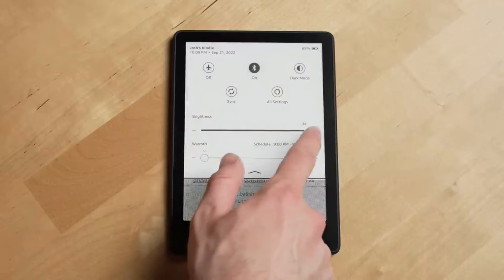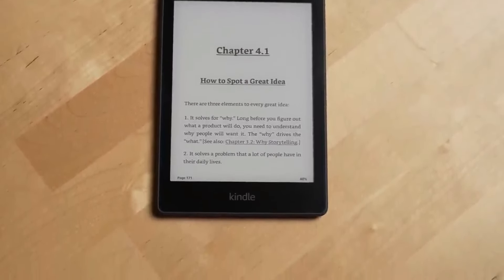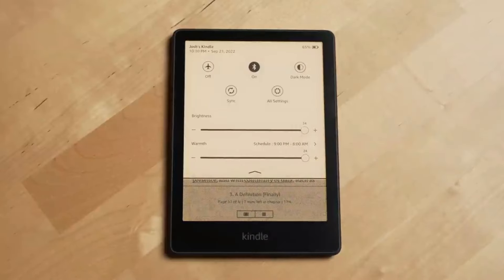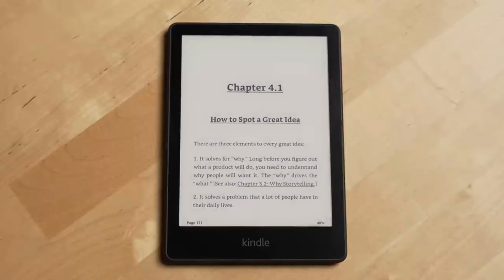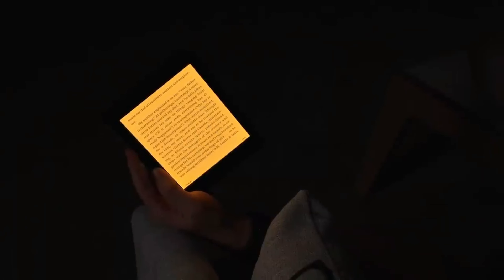For other sources and formats, there's Kobo. Barnes & Noble's Nook models also still exist, although the future of that lineup seems uncertain. Amazon has four e-ink Kindles in 2021: the $89.99 Kindle, the $139.99 Paperwhite, the $189.99 Paperwhite Signature, and the $249.99 Oasis.